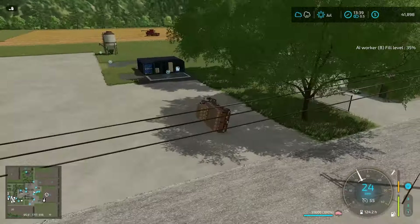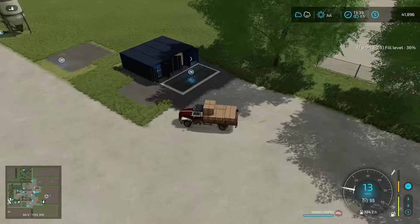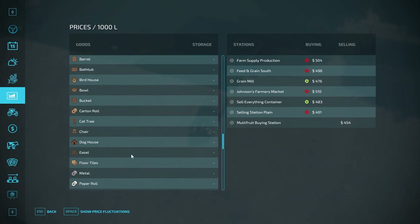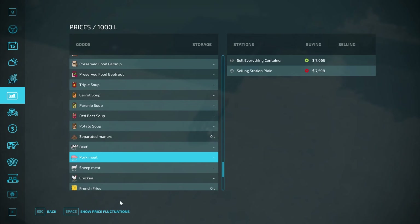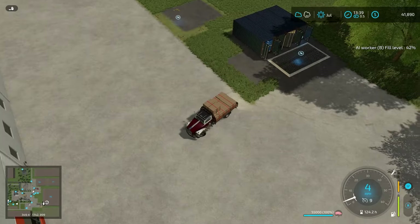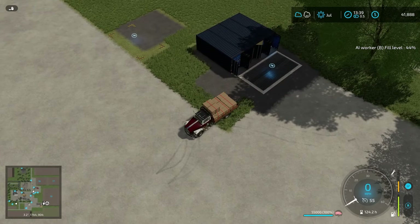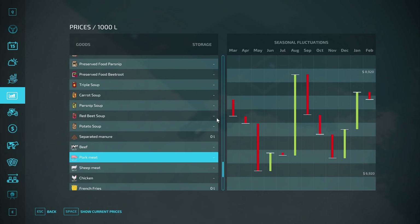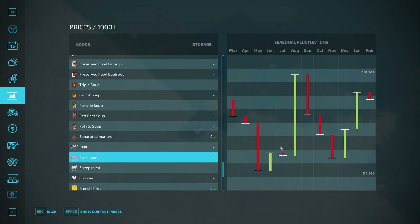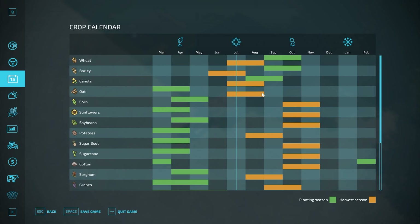Let's go sell these 55,000 liters — it should be a good price. Oh, it's a terrible price. We're actually not going to sell them. I'll park them right here. Two thousand dollars per thousand liter difference is a big deal, so we're going to hold off. It's July now, so hopefully in August the price shoots up and we can sell next month.